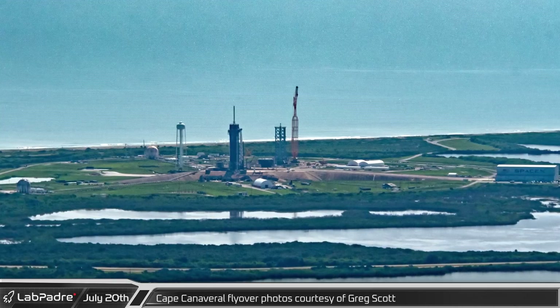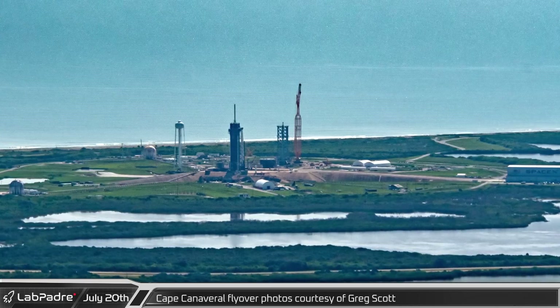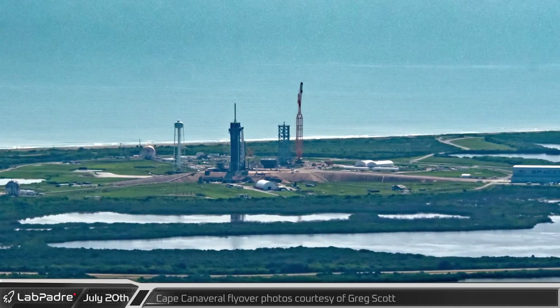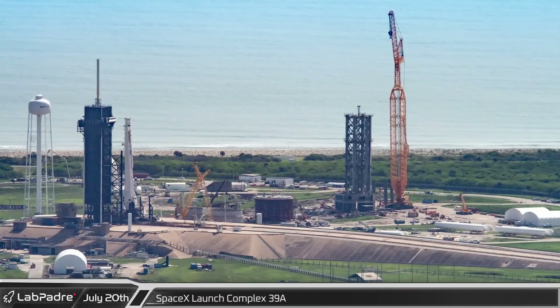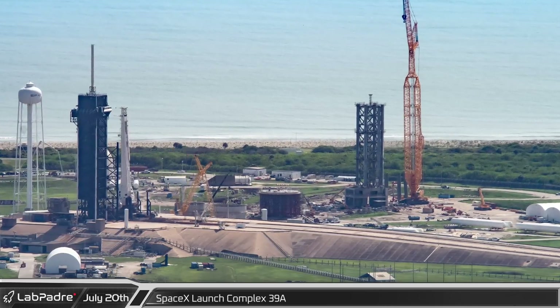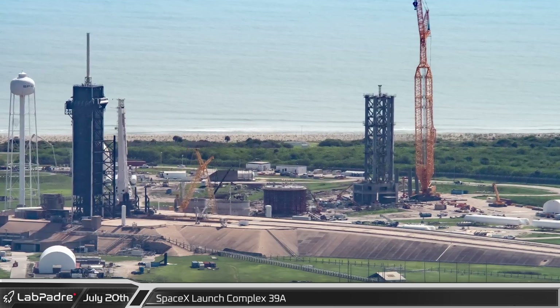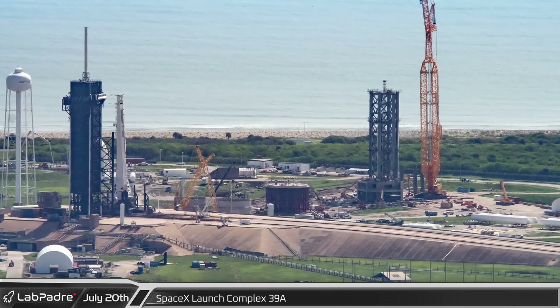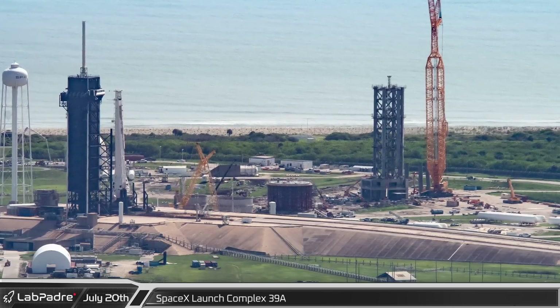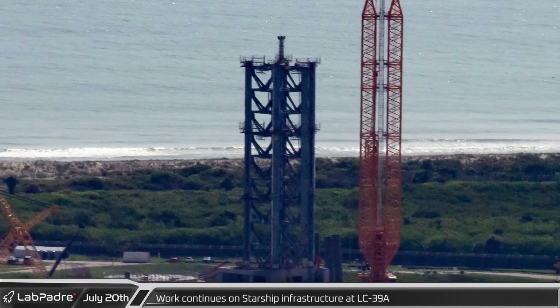Finishing up this week's segment, we're pleased to bring you another round of flyover photos from Cape Canaveral by our eyes in the sky, Greg Scott. Work continues at a rapid pace at SpaceX's Launch Complex 39A, where crews continue working on the Starship launch platform, tower, and ground support equipment, while the adjacent Falcon 9 launch pad remains fully operational.